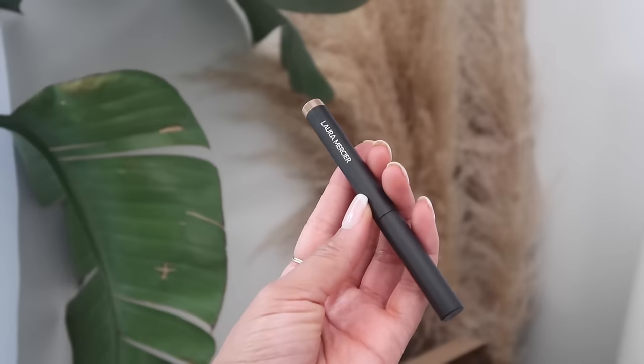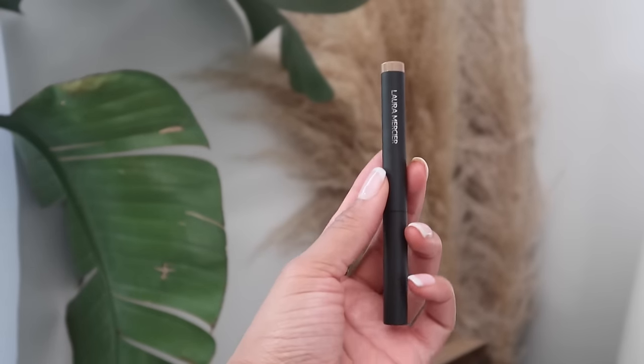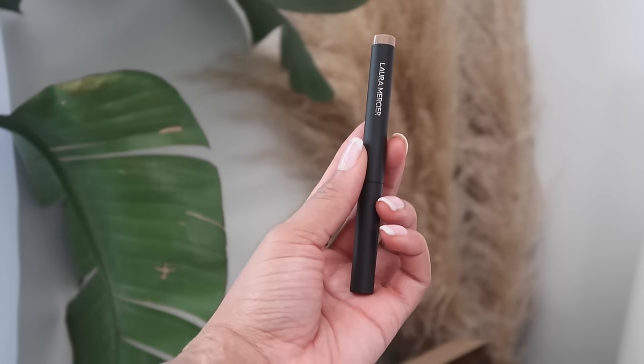Another repurchase is the Laura Mercier Caviar Stick — I use this every single day that I'm wearing eyeliner or eyeshadow. I got a new color this time though; I always use Au Naturel, but it was sold out at my store, so I swatched some colors and got Caramel. A lot of people use a specific eyeshadow base, but this is thick and creamy enough to work as a great base for whatever eyeshadow I'm wearing.